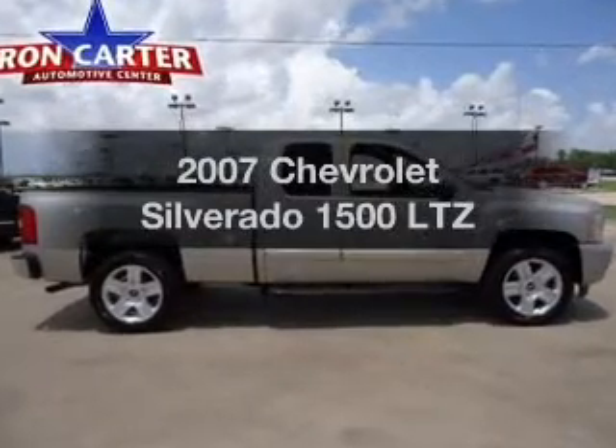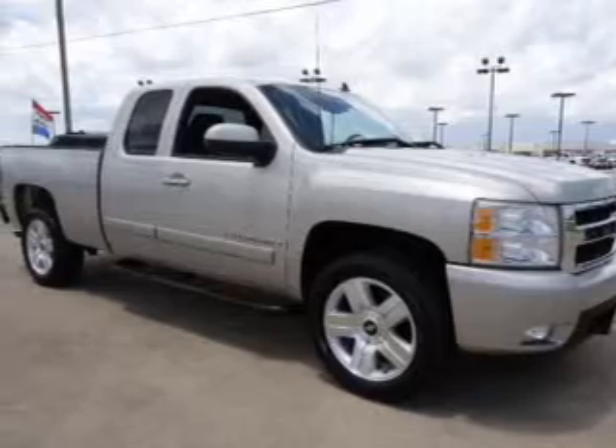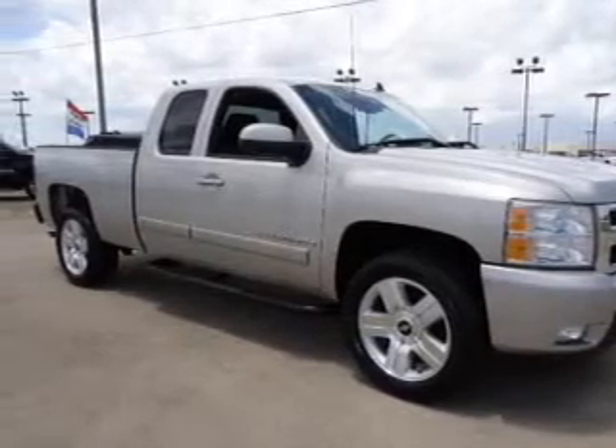Get noticed in this 2007 Chevrolet Silverado 1500. Travel the roads in style and comfort in this great vehicle.